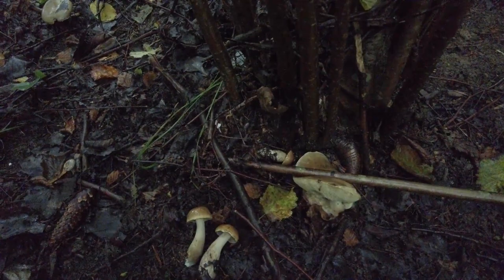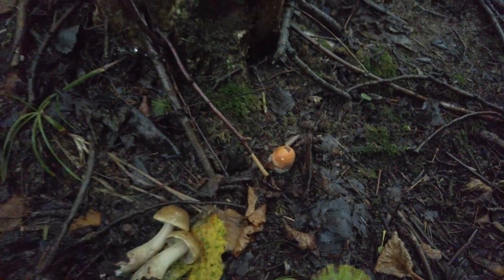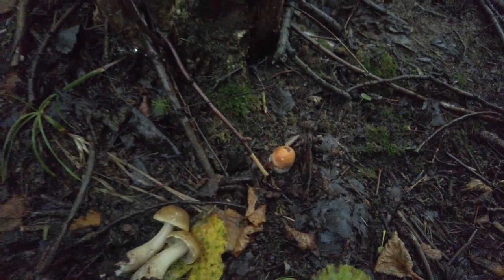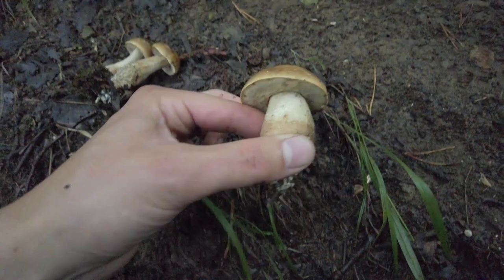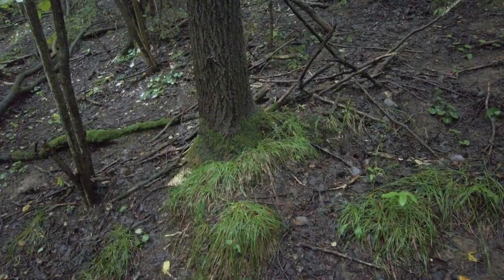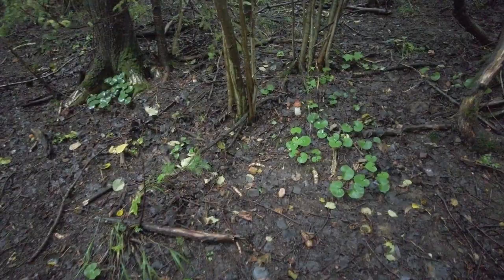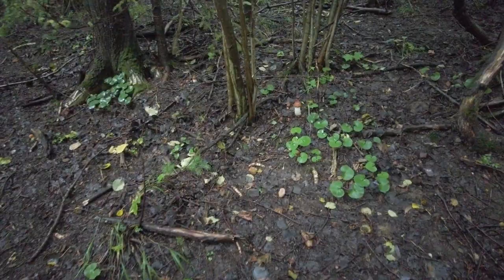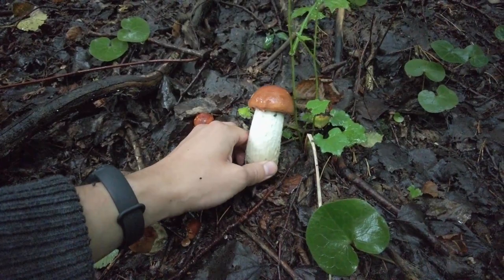I think this one is not okay, and the big one either. We have one more Leccinum which didn't grow much since the last time — those three or four days. This one is also still quite small. This one looks good enough. Now I need to be careful — some of them got significantly bigger. Look at this beautiful family. There are some very small ones, but also this one which is quite huge and definitely ready to be taken.